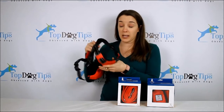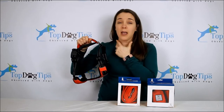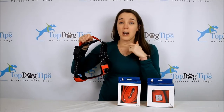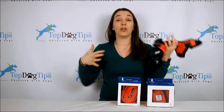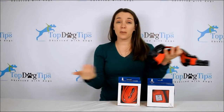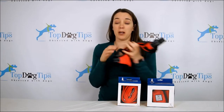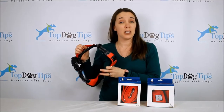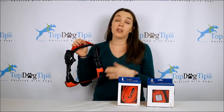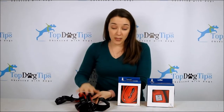You can see the padded chest plate here. This is a medium size, so you're going to measure your dog's neck — this is going to fit a dog with a neck circumference of 16 to 25 inches. You're also going to measure the girth, which is the deepest part of the chest, from the shoulder blades down around to the deepest part of the chest, and this harness fits a dog with a chest girth of 18 to 28 inches, typically weighing between 25 and 50 pounds.